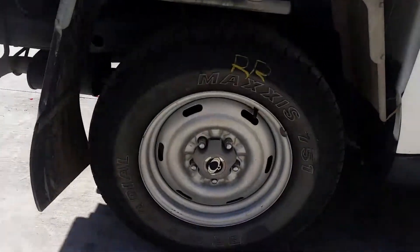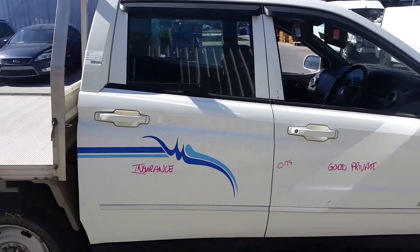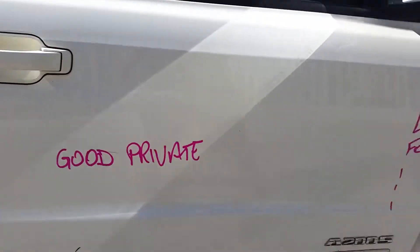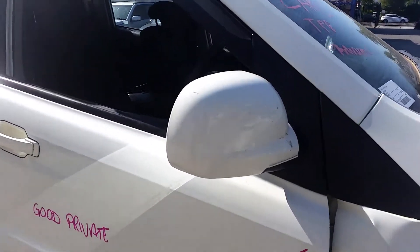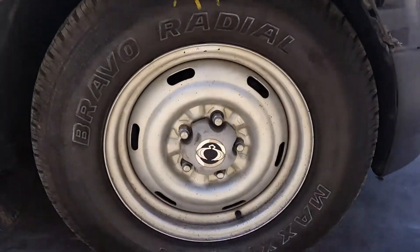Right rear 16-inch factory steel rim, good tyre. Right rear door appears to have no damage. Right front door has one small dent and a very light fold on the front edge — would suit a good private buyer. Right power door mirror, colour-coded. And a right front 16-inch steel rim with a good tyre.